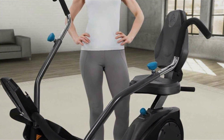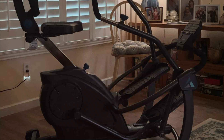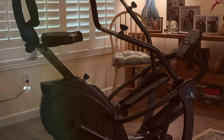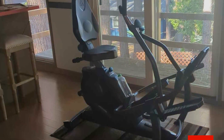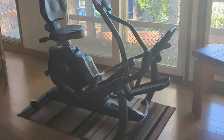And there you have it folks, our top 7 low-impact cardio machines for gentle workouts. Whether you're looking to stay active at your desk, get a full-body workout, or find a machine that's easy on your joints, there's something here for everyone. Thanks for watching and don't forget to like, subscribe, and hit the bell icon for more fitness tips and reviews. Stay fit and stay healthy.